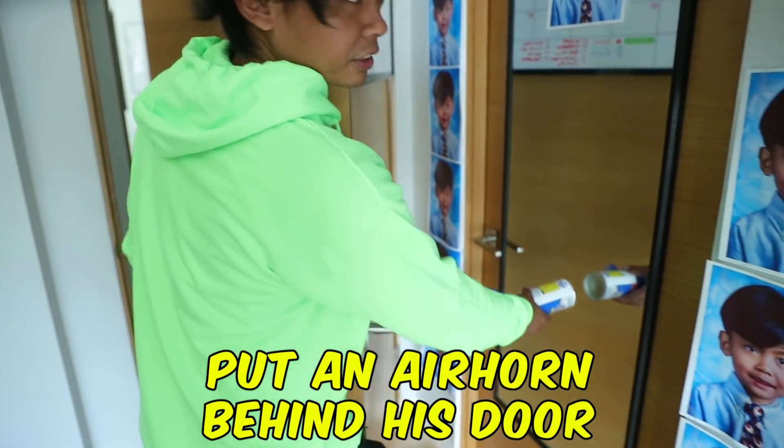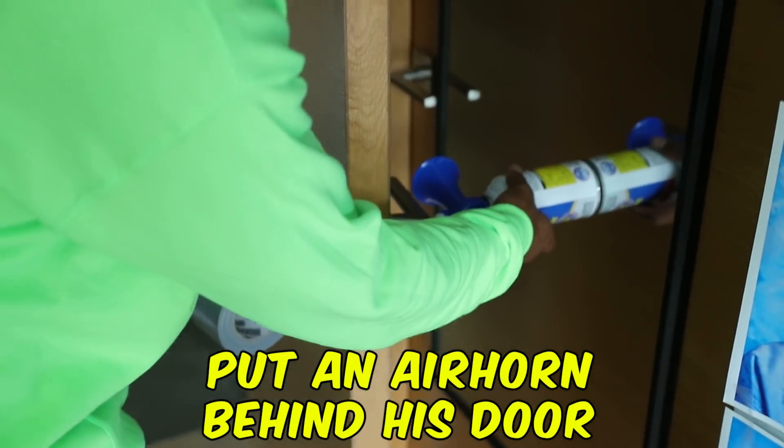So for this one I'm gonna put an air horn right here, so when he opens his door his thing is gonna latch, hit this air horn buzzer, and it's gonna make a loud noise.